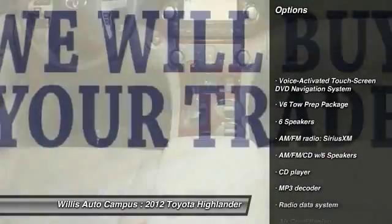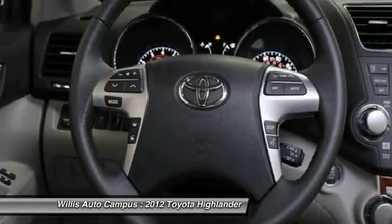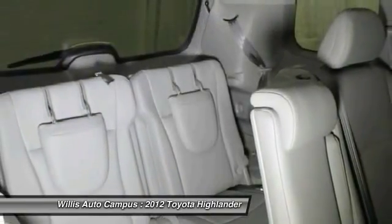Power passenger seat, traction control, navigation system, dual airbags, air conditioning, power steering, one owner, four wheel disc brakes, universal garage door opener, electronic stability control.